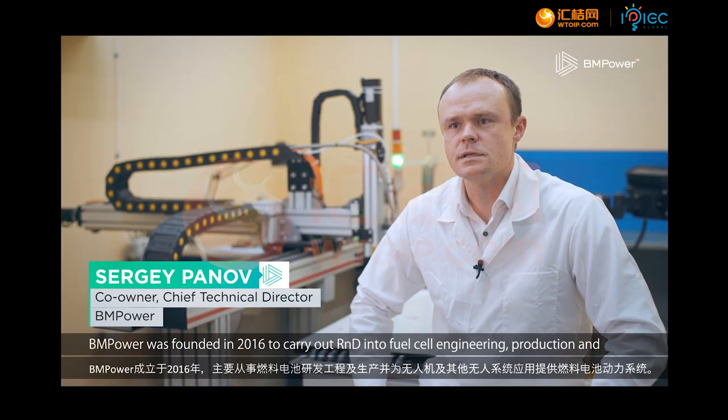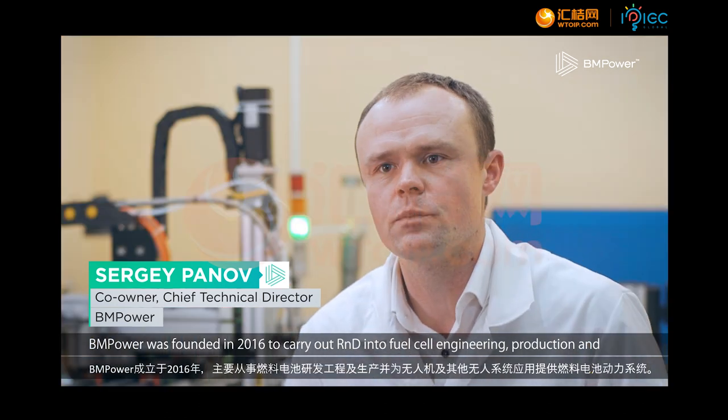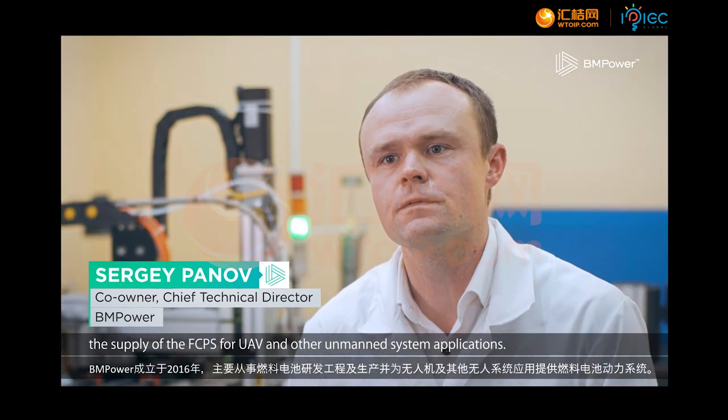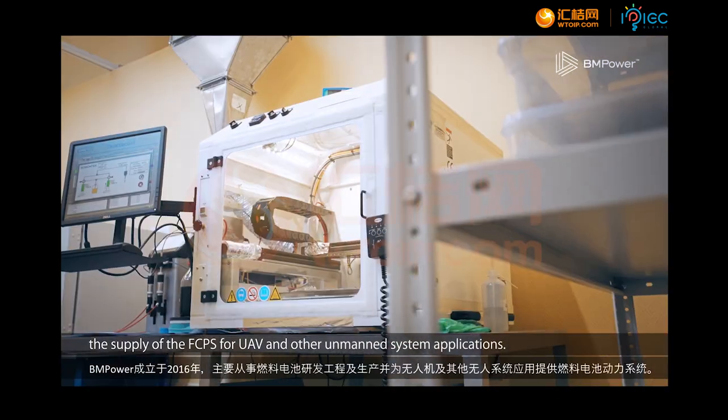BM Power was founded in 2016 to carry out R&D into fuel cell engineering, production, and the supply of fuel cell power systems for UAV and other unmanned system applications.